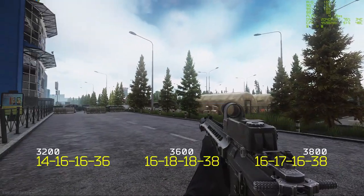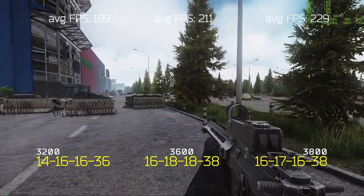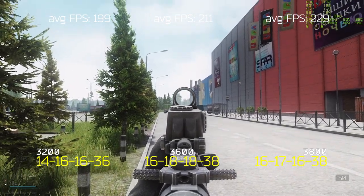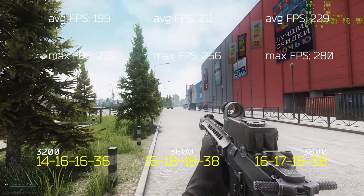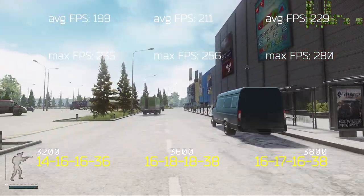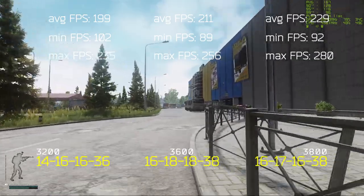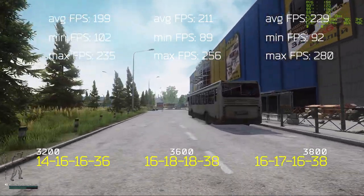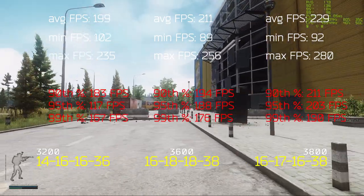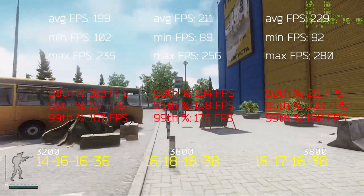The ranking on Interchange is the same as on Shoreline. Average FPS: 199 at 3200 MHz, 211 at 3600 MHz, and 229 at 3800 MHz. Maximum FPS: 3800 MHz on top with 280 FPS, followed by 3600 with 256 FPS and 3200 with 235 FPS. Minimum FPS followed the same mixed order as Shoreline — 3200 MHz led with 102 FPS, a 10% lead over 3800 MHz at 92 FPS, while 3600 MHz reached only 89 FPS. The 90th, 95th, and 99th percentiles are again in the usual order: 3800 on top, followed by 3600 and 3200.